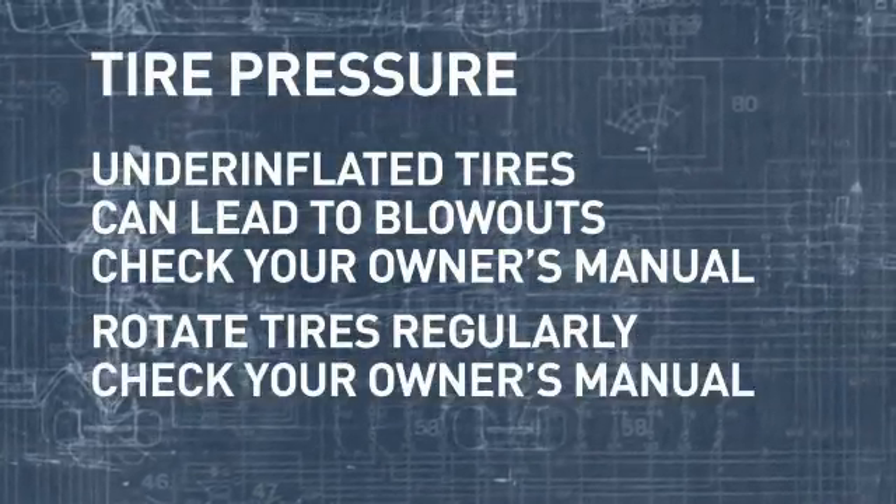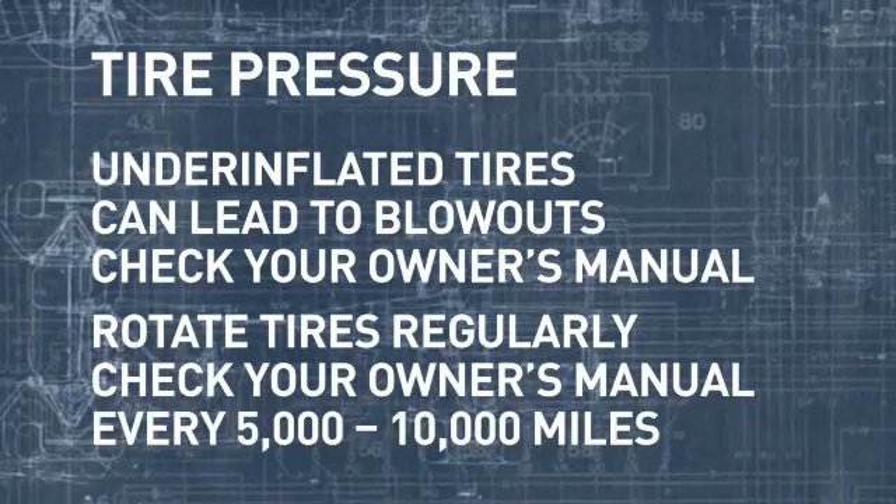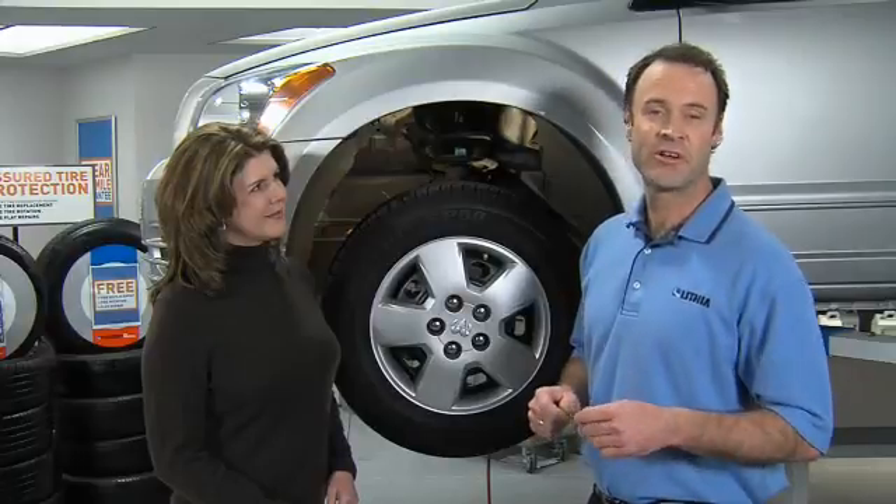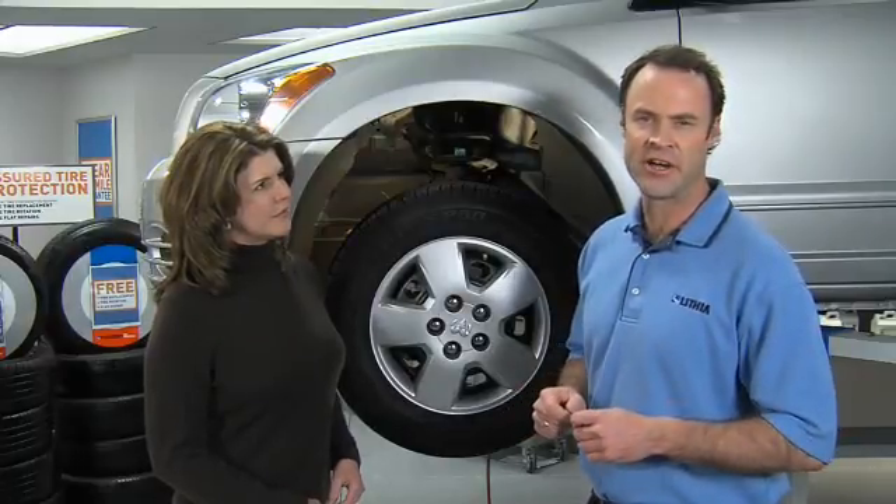Also be sure to rotate your tires regularly. Check your owner's manual for figures specific to your vehicle, but every five to ten thousand miles is a good rule of thumb.